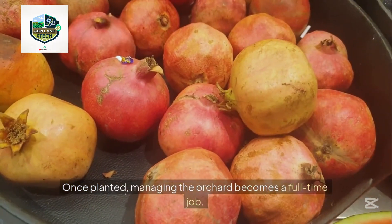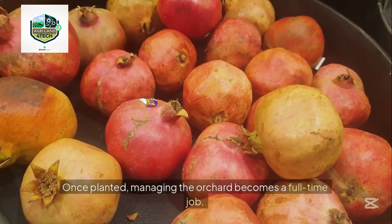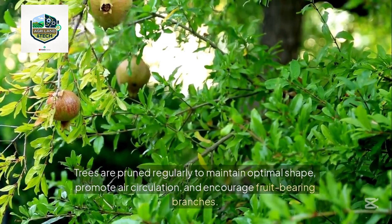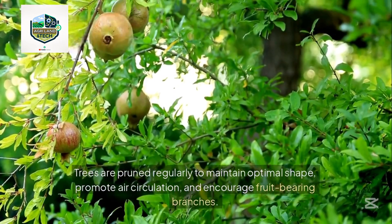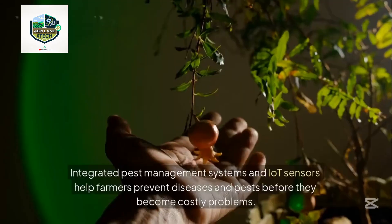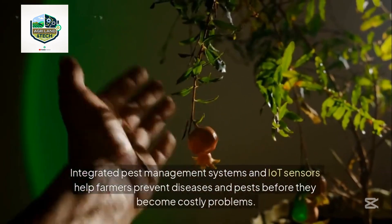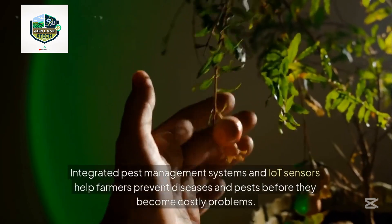Once planted, managing the orchard becomes a full-time job. Trees are pruned regularly to maintain optimal shape, promote air circulation, and encourage fruit-bearing branches. Integrated pest management systems and IoT sensors help farmers prevent diseases and pests before they become costly problems.